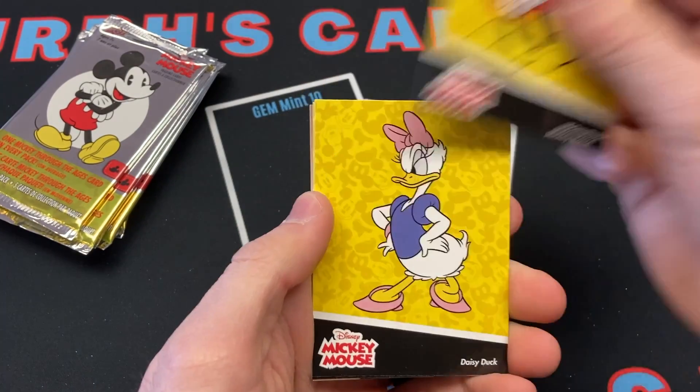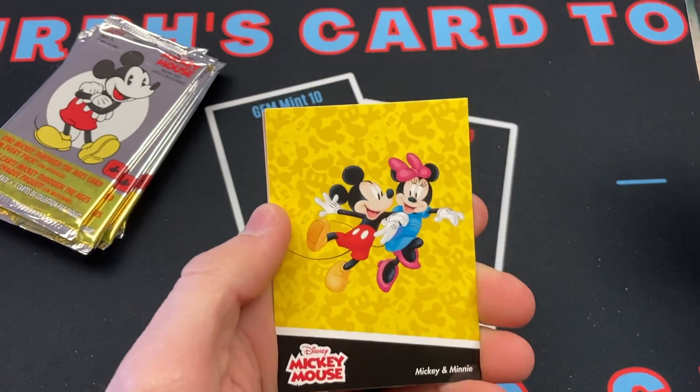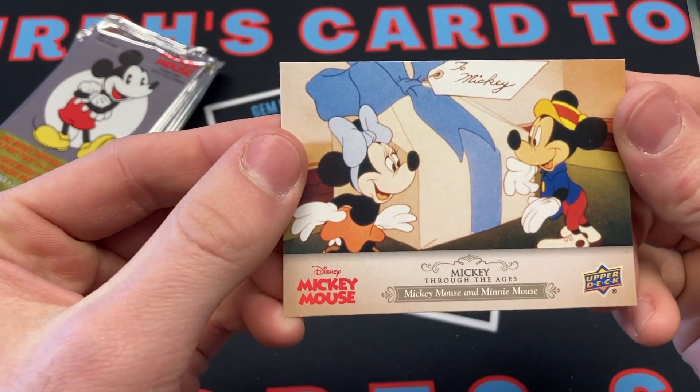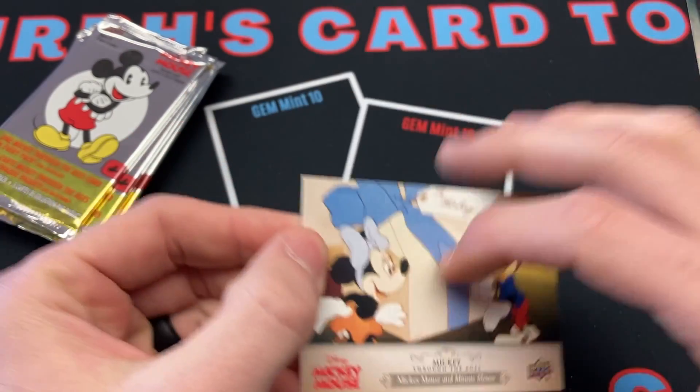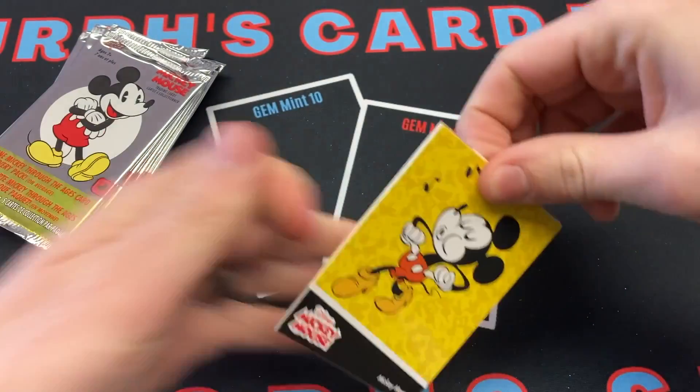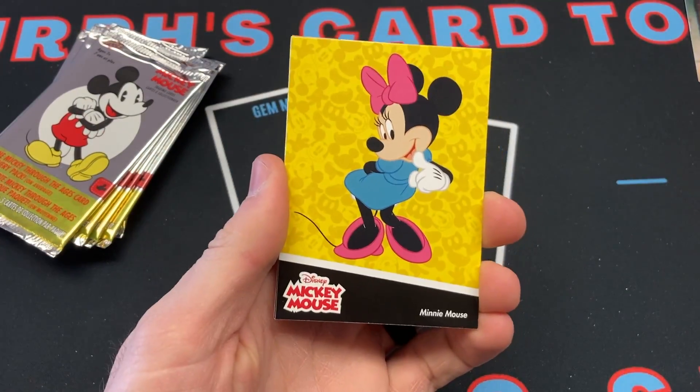Second pack: Mickey Mouse, Mickey Mouse, Daisy Duck, Mickey and Minnie. And then Through the Ages — Mickey Mouse and Minnie Mouse.